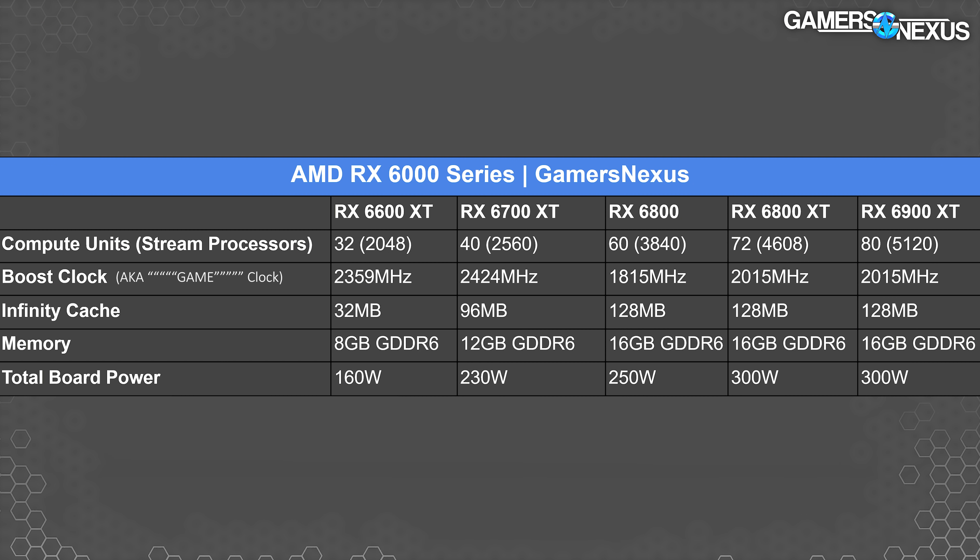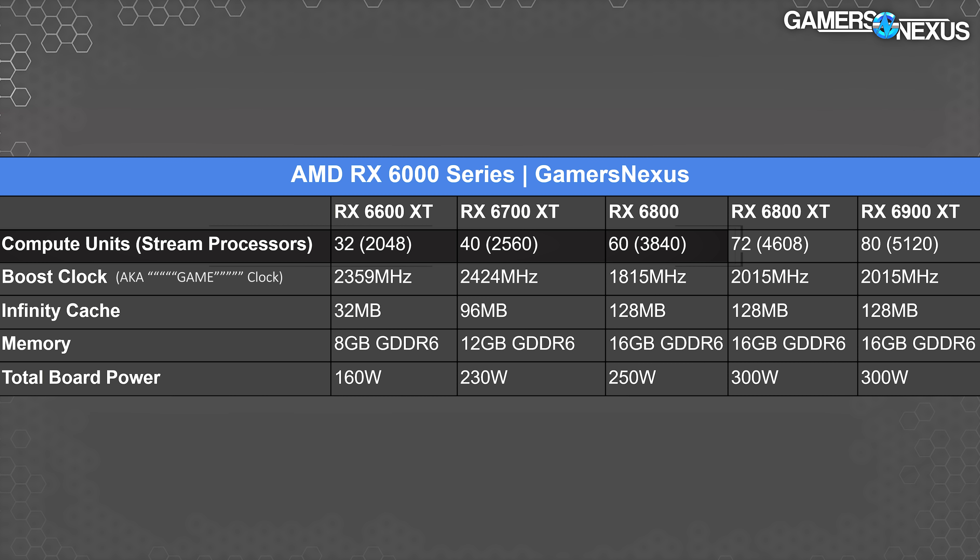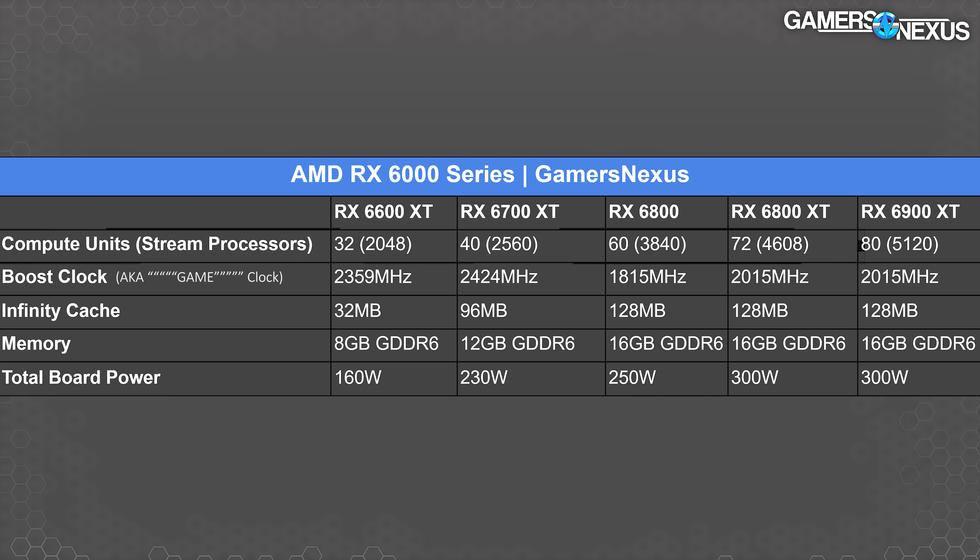AMD's RX 6600 XT will run 32 compute units, or CUs, which puts it at 2048 stream processors — 64 SPs per CU. Comparatively, the RX 6700 XT has 40 CUs or 2560 SPs, the 6800 non-XT has 60 CUs and 3840 SPs, and the 6800 XT runs 72 CUs and 4608 stream processors. AMD did not provide a base clock spec, but noted a 2359 MHz boost clock.